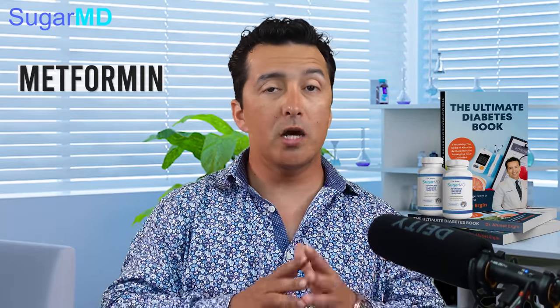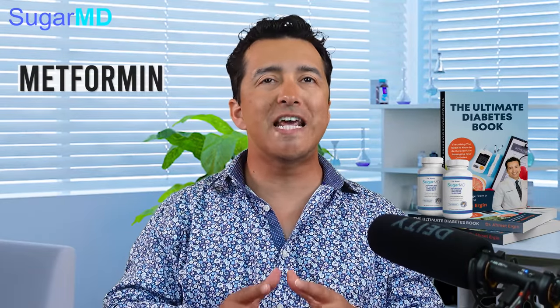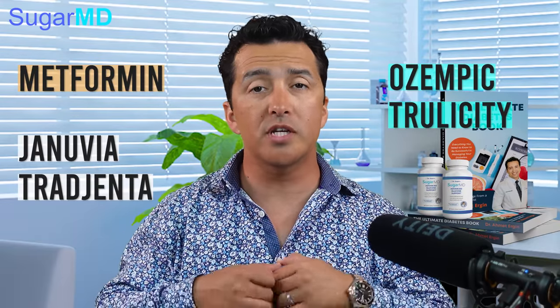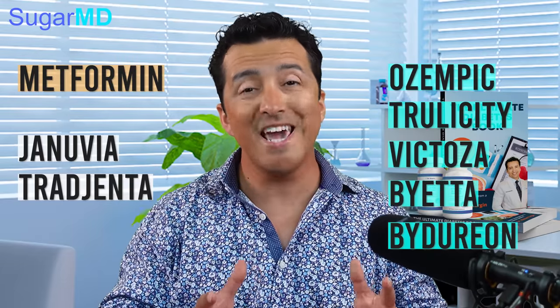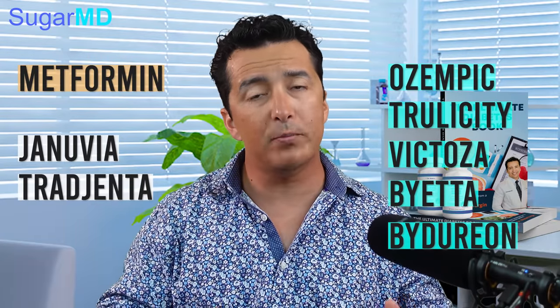For people who are on metformin, that may not be a huge deal. If you're on metformin or agents that do not necessarily cause low blood sugar even when you don't eat — there are some rare cases of metformin causing low blood sugar, but it does not do that to the majority of people. If you're on metformin, or a medication like Januvia or Tradjenta, or you're on a GLP-1 agonist like Ozempic, Trulicity, or Victoza, these do not necessarily cause low blood sugar. It's not really common, so if you're on these drugs you may still be safe to fast for a long time without causing hypoglycemia.